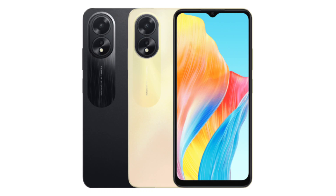At present, there is no information about the price of the Oppo A38. What's known is that the device will be available in two shades: glowing black and glowing gold.